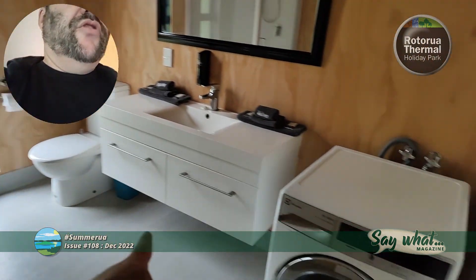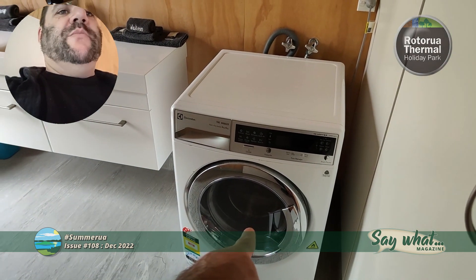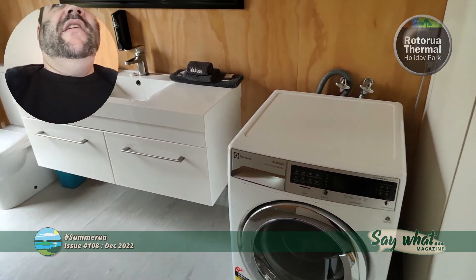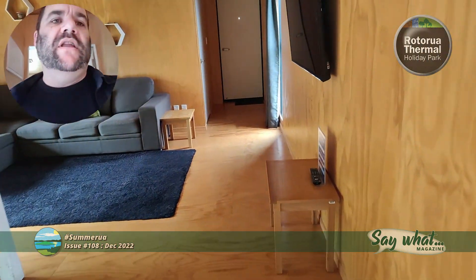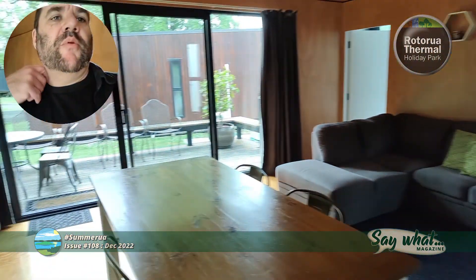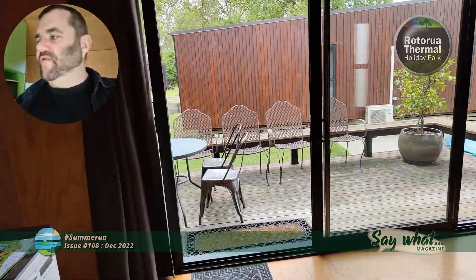Full shower and toilet in room, washing machine — check it out. You can buy laundry powder at the office, but it's probably cheaper to just pop down to the supermarket and buy yourself a box.